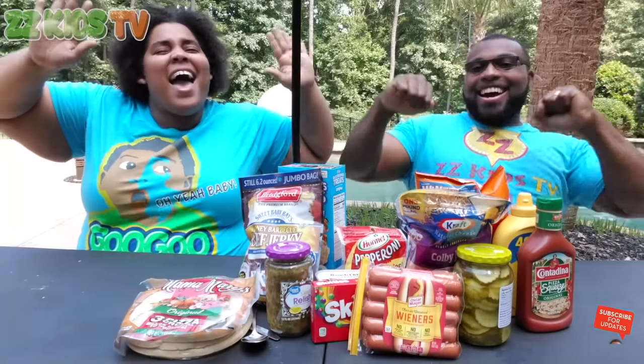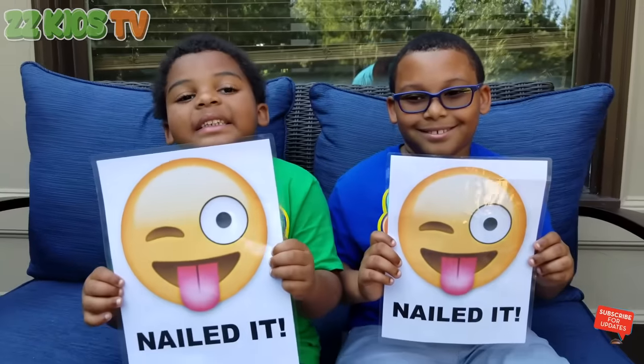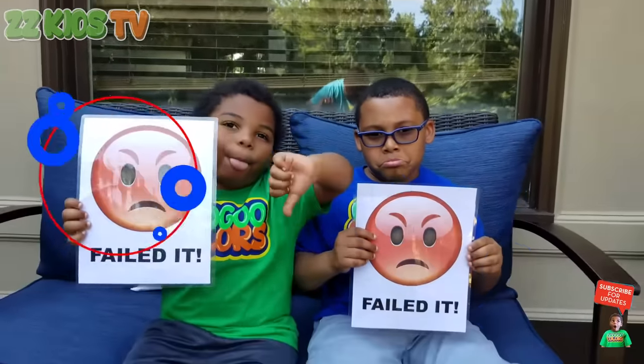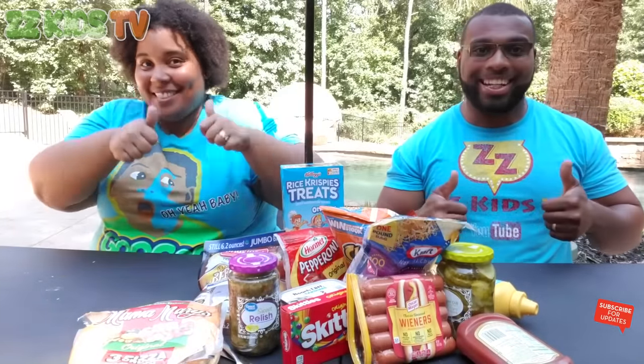Hi ZZ Squad! Today we have Nailed it or Failed it: Schoolhouse Challenge! At the end of each round, the ZZ Kids will judge our lunch. If it looks tasty, we get a nailed it. If it looks disgusting, we get a failed it. So let's go to the judges to see what we're going to create for our lunch for round one.